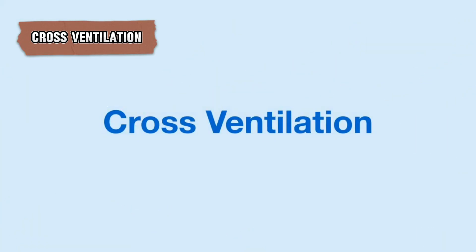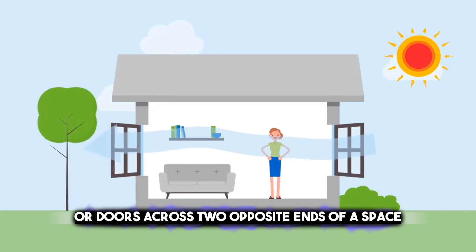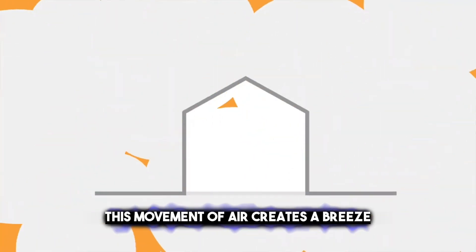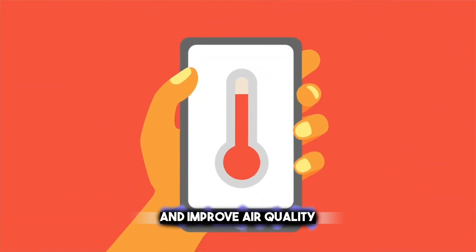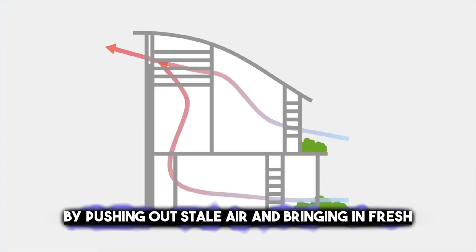Cross ventilation is a natural method to keep your home cool and fresh. It involves opening windows or doors across two opposite ends of a space, allowing air to flow in from one side and out the other. This movement of air creates a breeze that can help reduce the temperature inside your home and improve air quality by pushing out stale air and bringing in fresh outdoor air. It's an effective energy-saving way to ventilate your house, especially during warm weather.